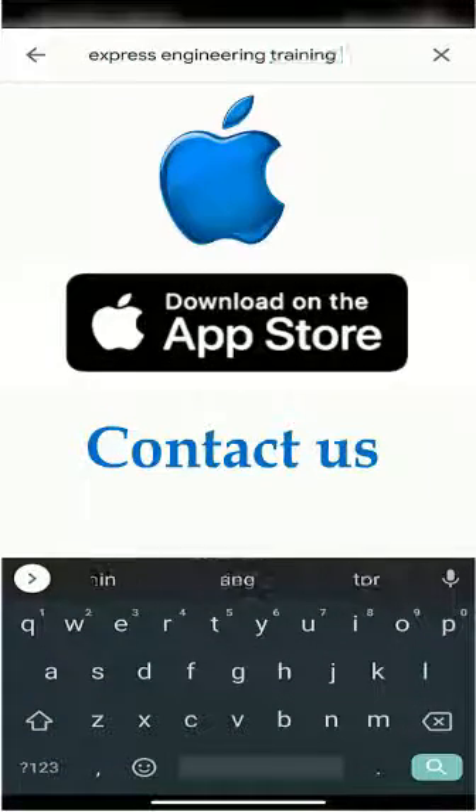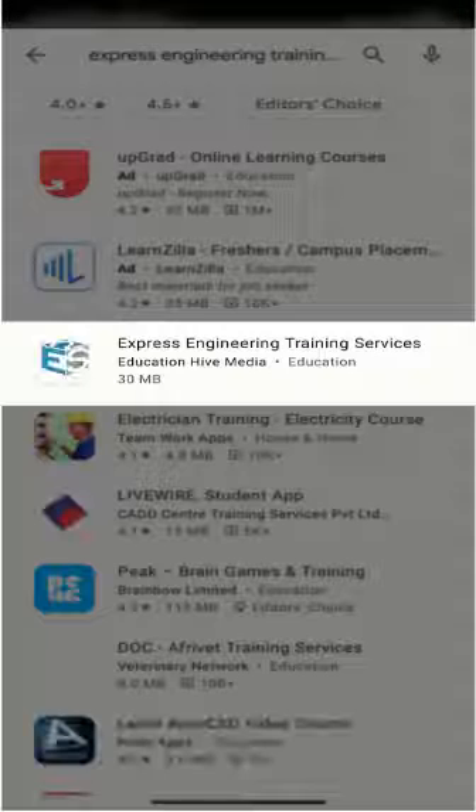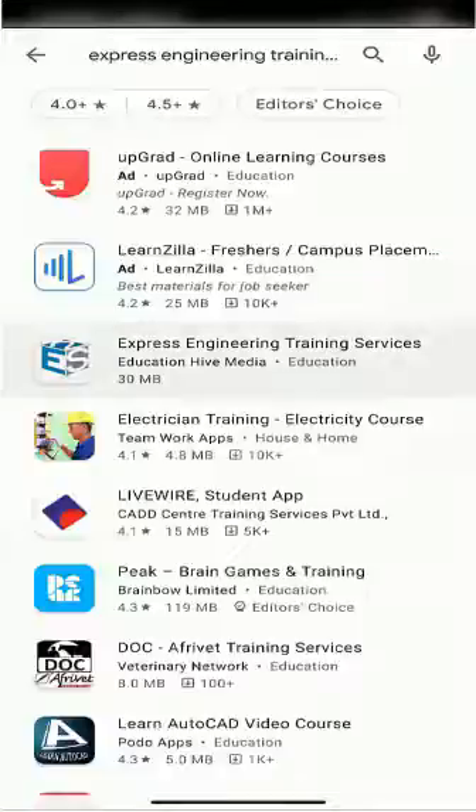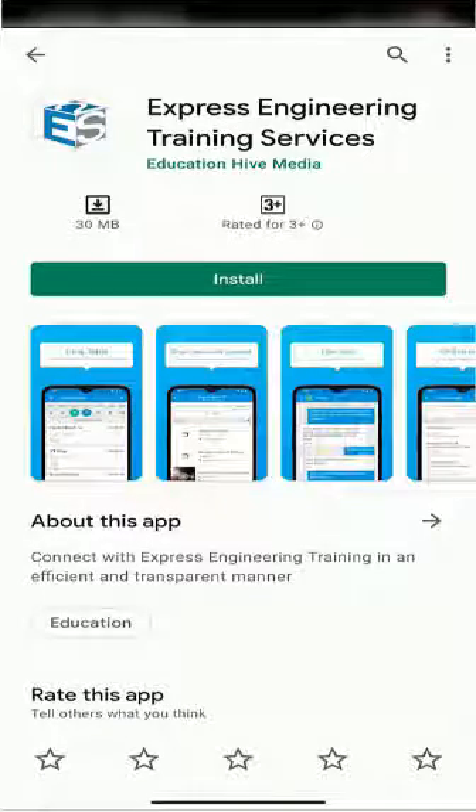iPhone users, please contact us for app details. Select the Express Engineering Training Services app as seen here. Download and install the app.